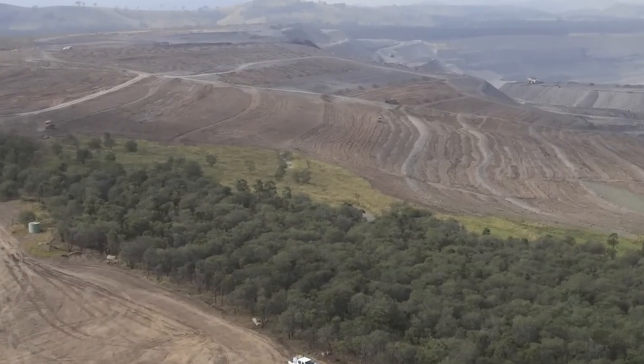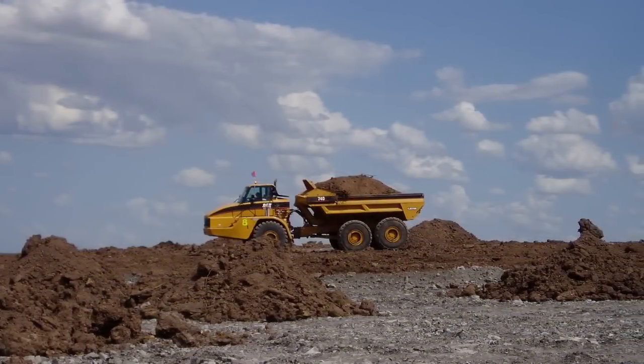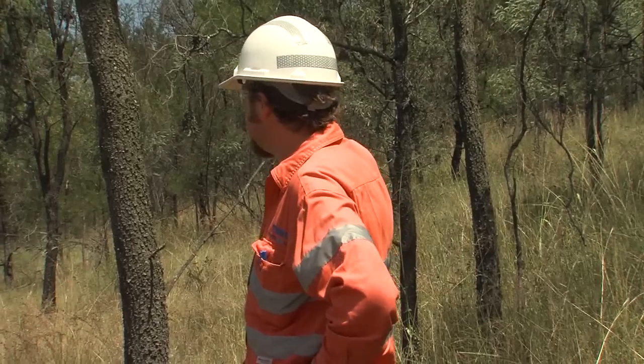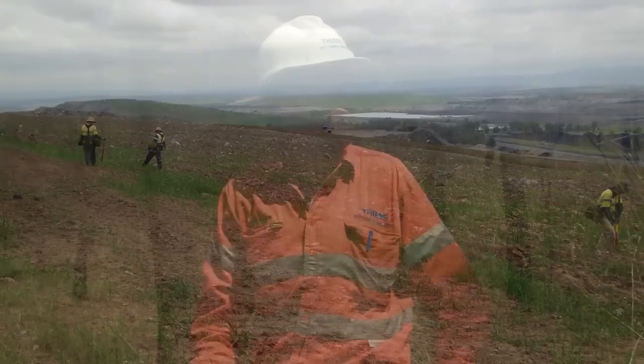Basically the process that we use on the site is: once the dump is completed, we shape it down to the required landform. We then place topsoil over the landform, which is collected as part of the mining operation. All this seed we then spread out over the freshly spread topsoil, rip it in, and this is basically what you're seeing now many years later.